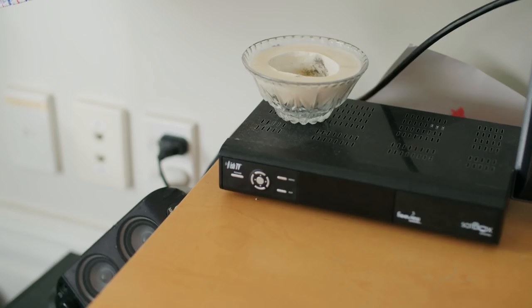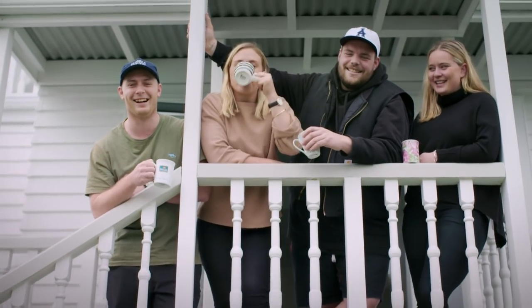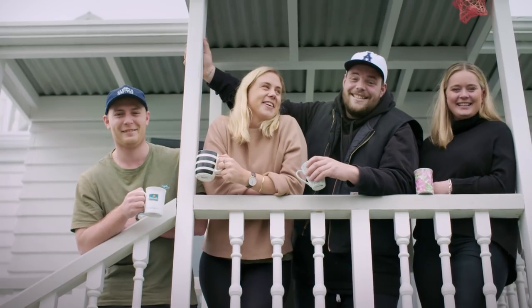There's four of us in the flat — two girls, two guys. Pretty good mix. We get on really well. We're like a little family. It's probably the best flat that I've lived in.